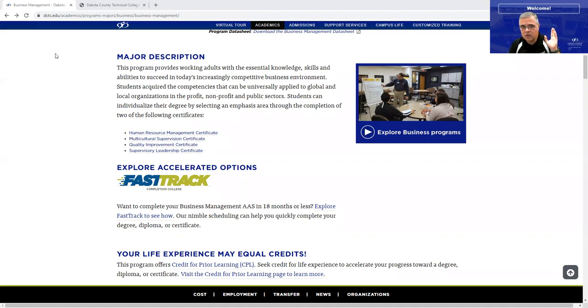The first certificate is the Supervisory Leadership Certificate. You will definitely get a strong foundation with essential knowledge, skills, and abilities that will help you be successful in the business world — to understand organizations, the concepts of management, the five functions of management, how to lead, how to understand financial statements, and how to be effective yourself.